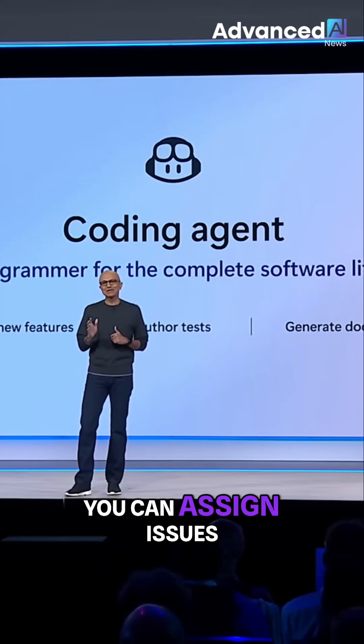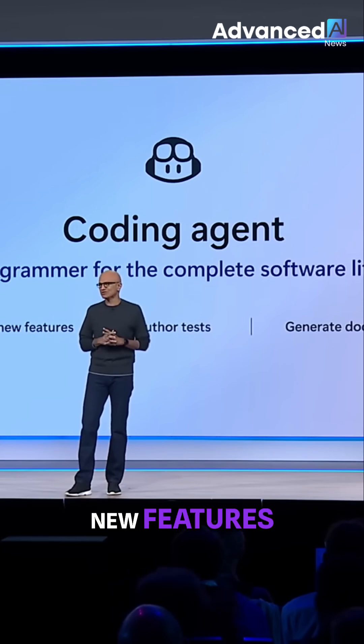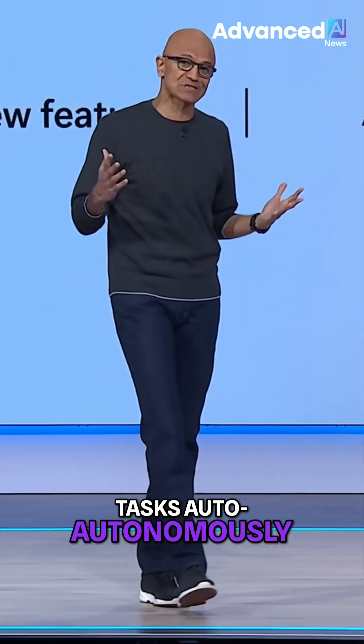You can assign issues to Copilot — bug fixes, new features, code maintenance — and it'll complete these tasks autonomously.